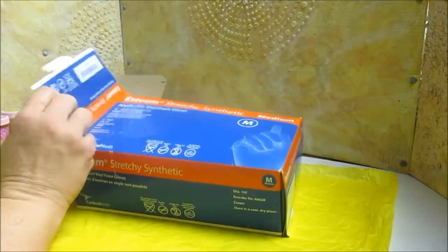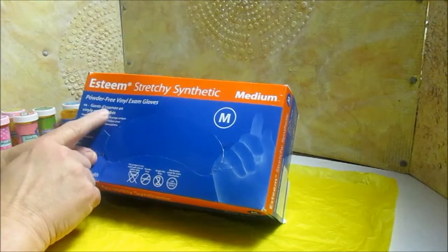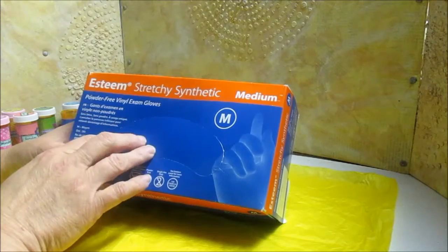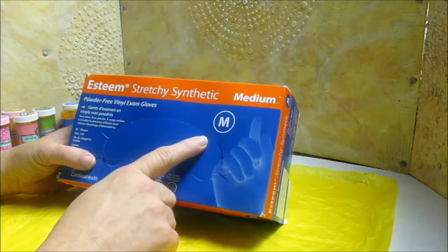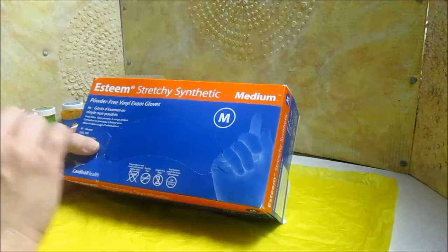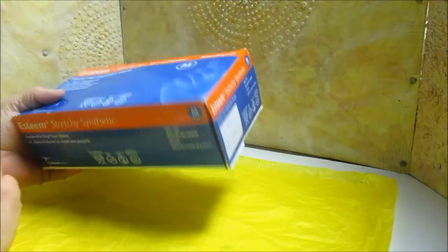When you go to buy gloves, there are a few things to keep in mind. First, always get powder-free — I don't want the powder mixed with some of the mediums I use. I don't have a latex allergy, but if you don't know about the person you're buying for, get latex-free. Be aware of size — they come in small, medium, large, and extra large, and that doesn't necessarily go with the size of the person. I'm a large person but I use medium gloves; I get lost in large ones.